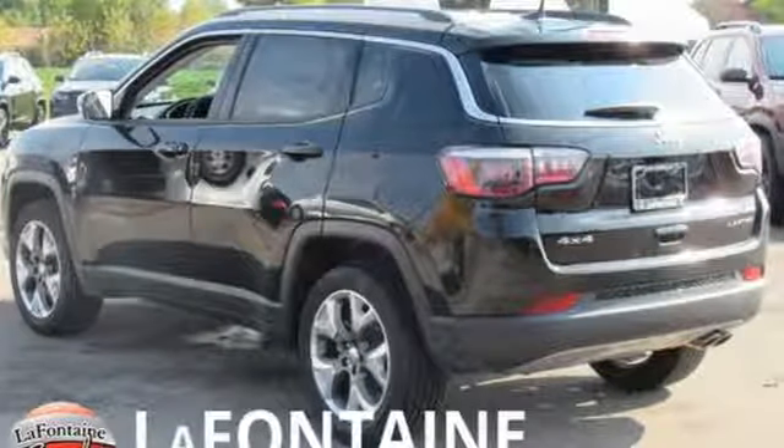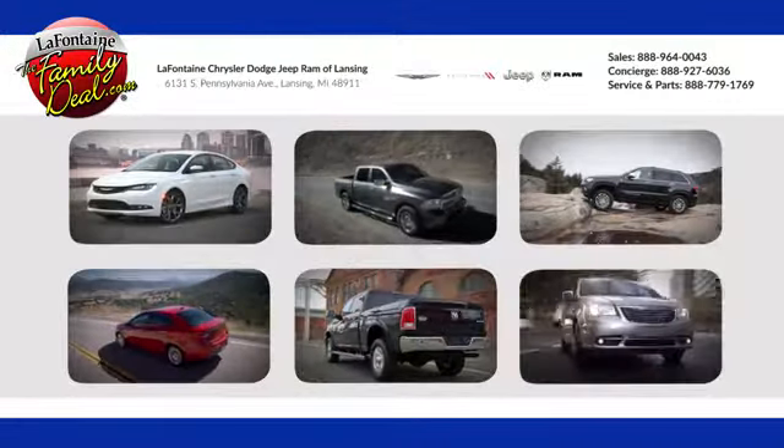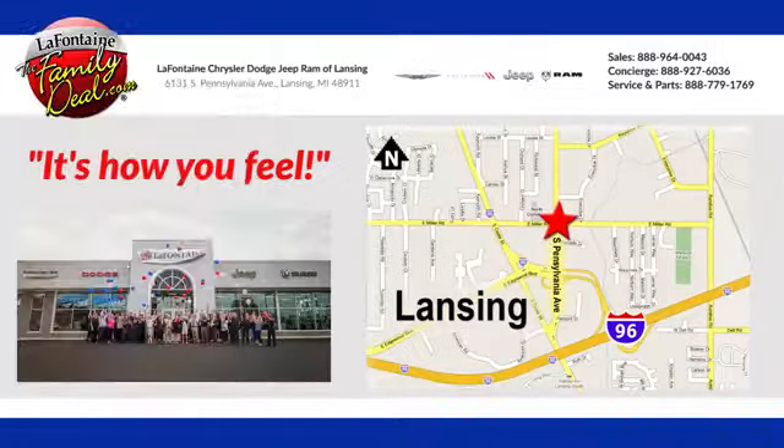Experience the Jeep life. Hurry in today for a test drive. LaFontaine Chrysler Dodge Jeep Ram of Lansing. Come see us today.